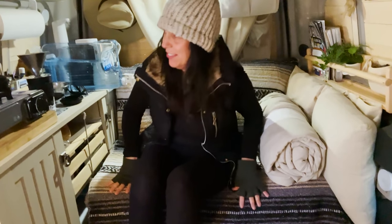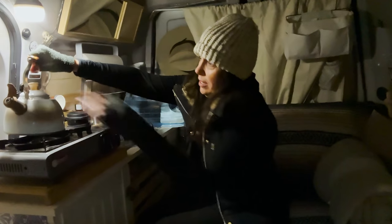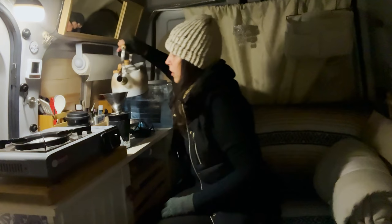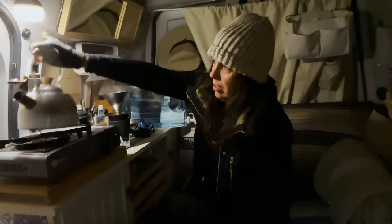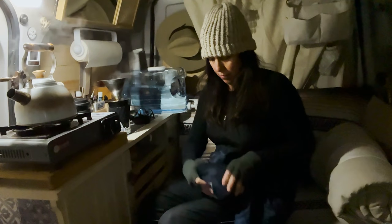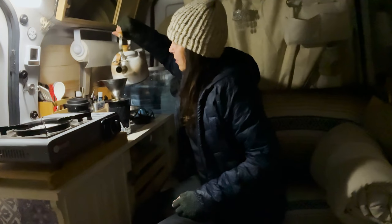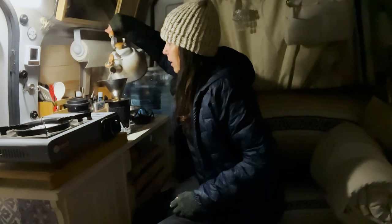I think I'll turn the van off. I'm going to get my winter coat on so that it warms up with my body a little bit. It's nice and warm in here — 70 degrees.